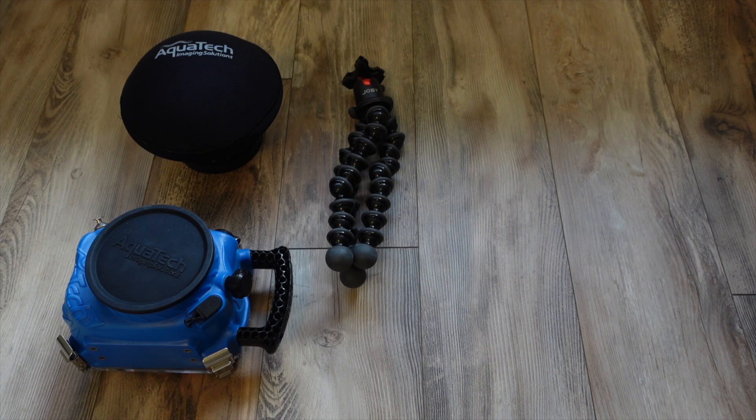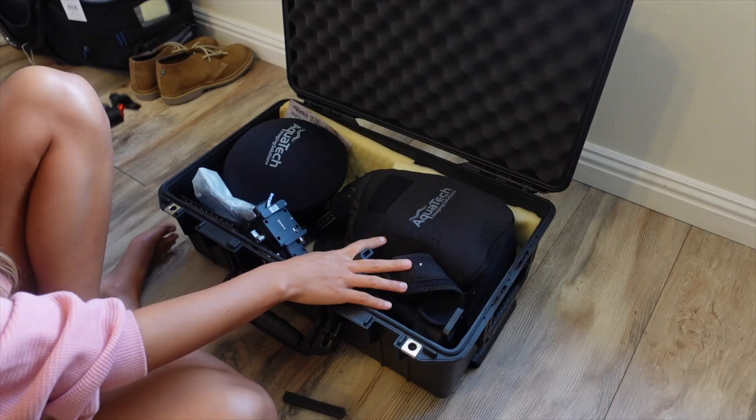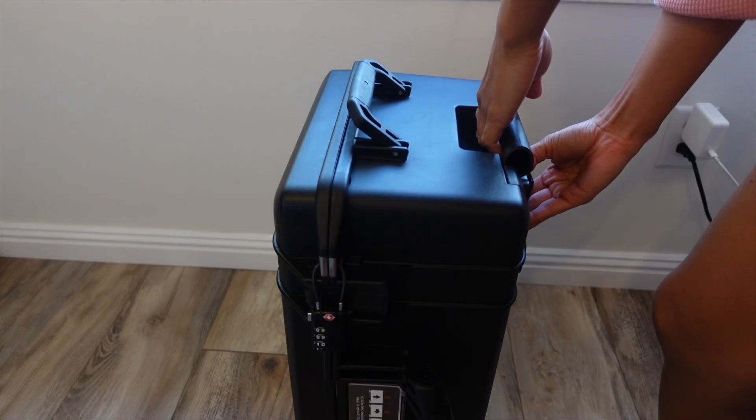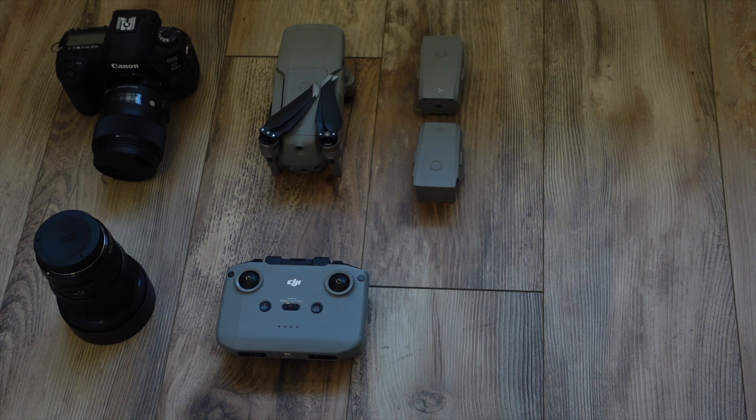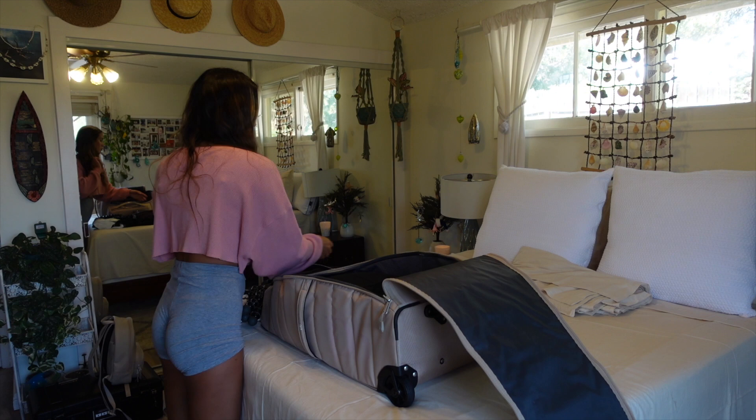I'm still in the middle of packing, so let me show you everything I'm bringing. Since this is a media trip, a lot of what I'm bringing is camera-related. I'm packing my Aquatech water housing with a dome port for underwater footage, a tripod, and a gimbal stabilizer for my DSLR — all going into my Pelican Air carry-on case. I'm also bringing my main Canon DSLR, a couple lenses, batteries for my camera and drone, my GoPro and GoPro accessories, all packed into a camera backpack I'll carry onto the plane.